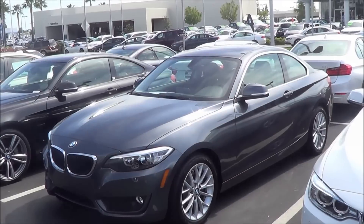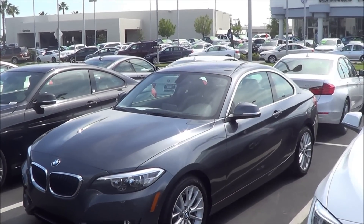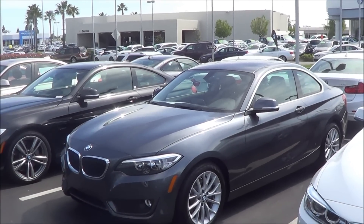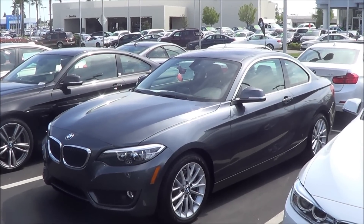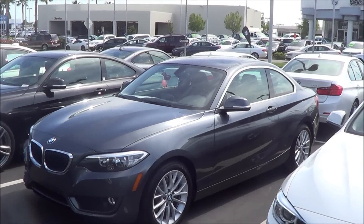The 2 Series might not be the most fancied-up contender in the entry-level luxury segment; however, its well-rounded nature of fuel-efficient and powerful powertrains and exceptional handling make it a solid choice. Remember that this is Cameron Birch from Cameron's Car Reviews.